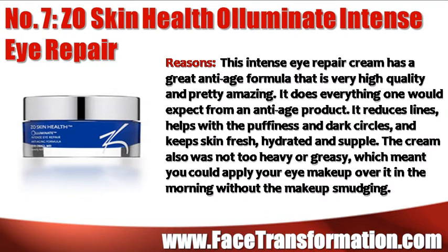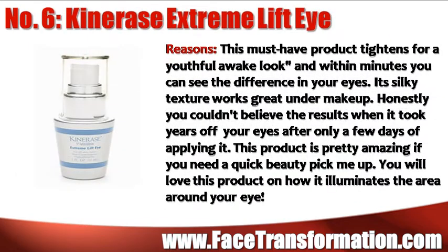ZO Skin Health Illuminate Intense Eye Repair Cream has a great anti-aging formula that is very high quality and pretty amazing. It does everything one would expect from an anti-aging product — it reduces lines, helps with puffiness and dark circles, and keeps your skin fresh and hydrated. This must-have product tightens for a more youthful, awake look, and within minutes you can see the difference in your eyes.